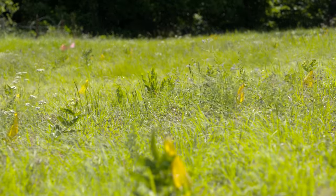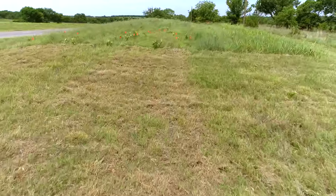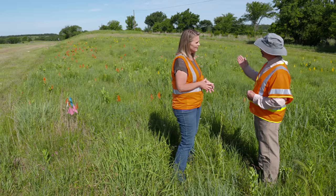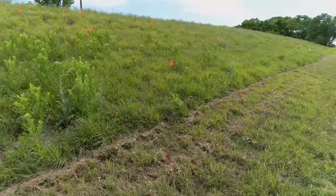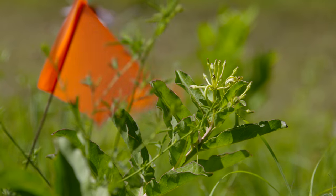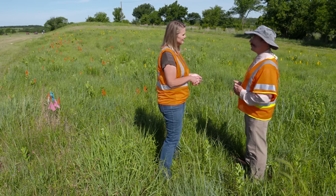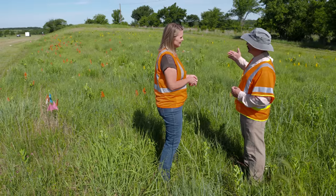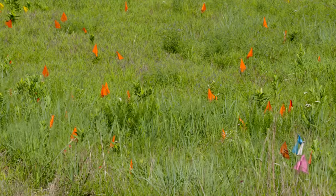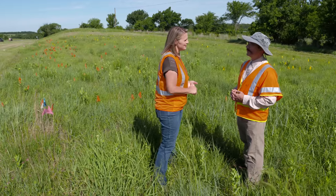Behind us you can see the first Memorial Day treatment — the mowed area with no flags. Dr. Balm's portion of the team has flagged all the milkweeds so you can see at every flag site there's actually a milkweed. Pretty soon they'll be doing the mid-June mowing as well. Then surveyors will come back to check whether milkweeds are regenerating at different times and to check for the presence of monarch eggs and larvae at the different sites.